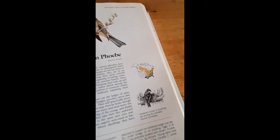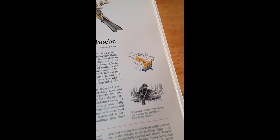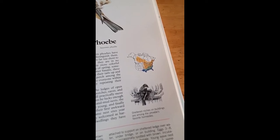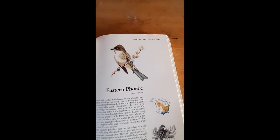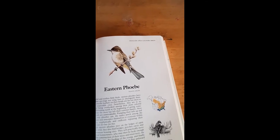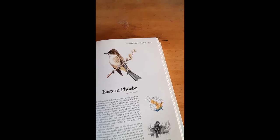And you can see the book tells us it likes to build a nest inside buildings. Sheltered niches on buildings are among the Phoebe's favorite home sites. Phoebes will often come back to the same building year after year after year, and then the babies that grew up in that nest will come back and build a nest in the same place that their parents built a nest.